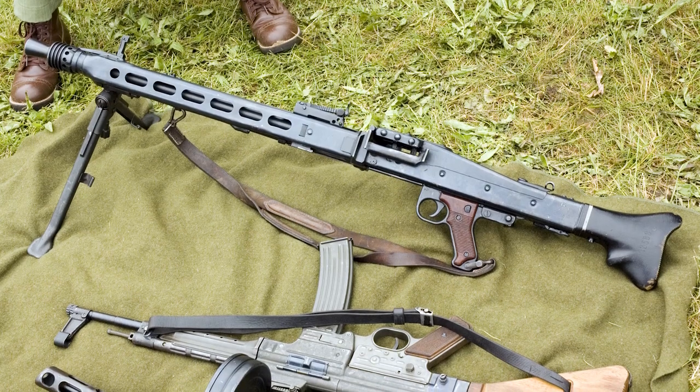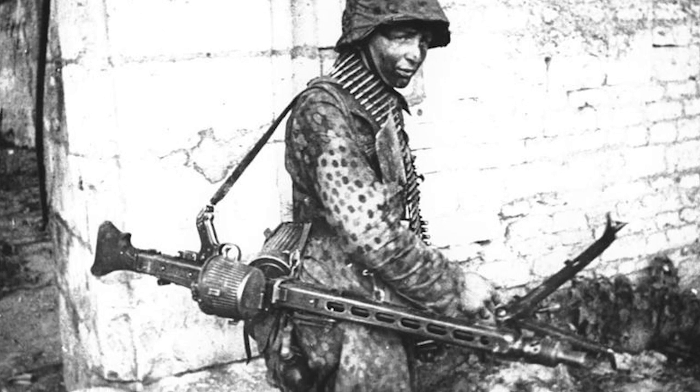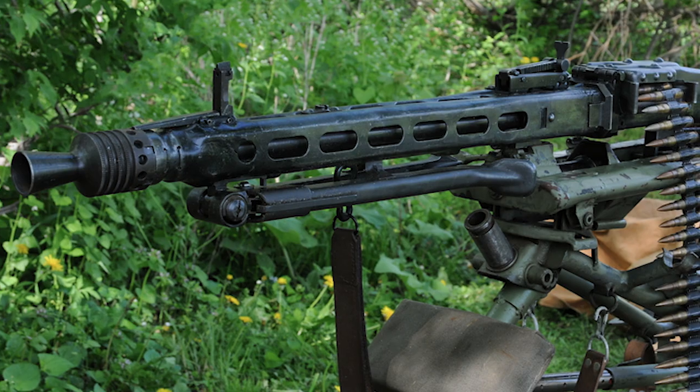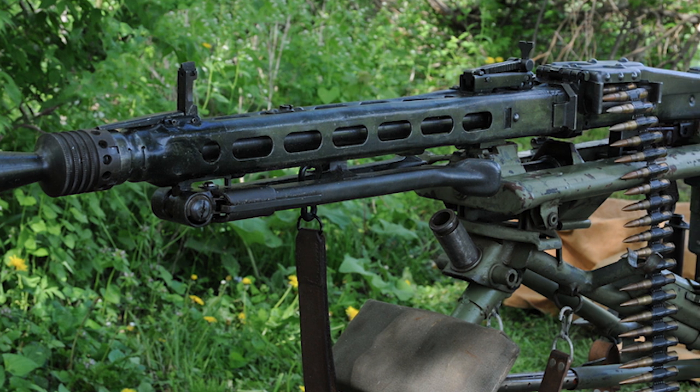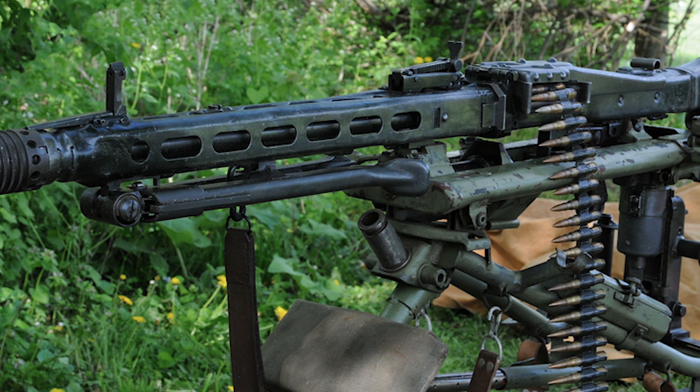Americans called it the Buzzsaw. The gun we're talking about was the MG-42, which many believe to be the finest all-around machine gun in history. Its blazing rate of fire of 1,800 rounds per minute and the deadly 7.92mm cartridge it fired earned it a notorious spot on the battlefields of World War II. It was so hated by US troops that the War Department created propaganda training films to convince troops the MG-42 was overrated.